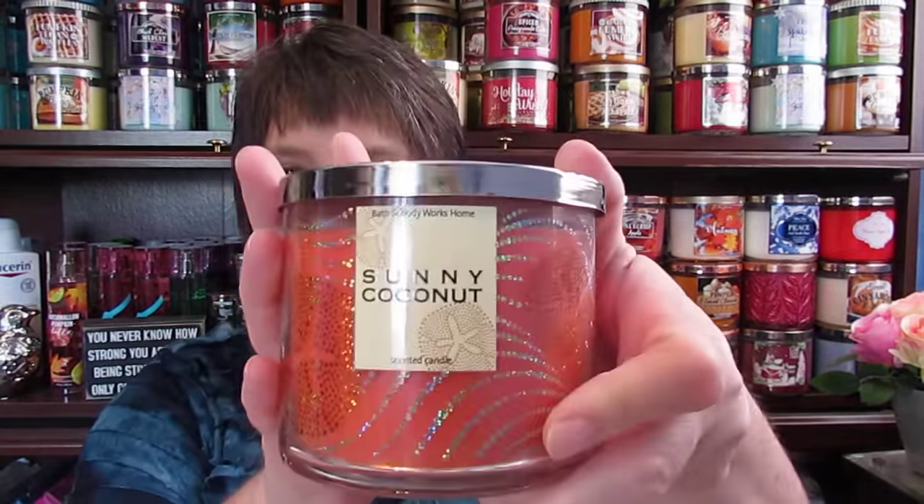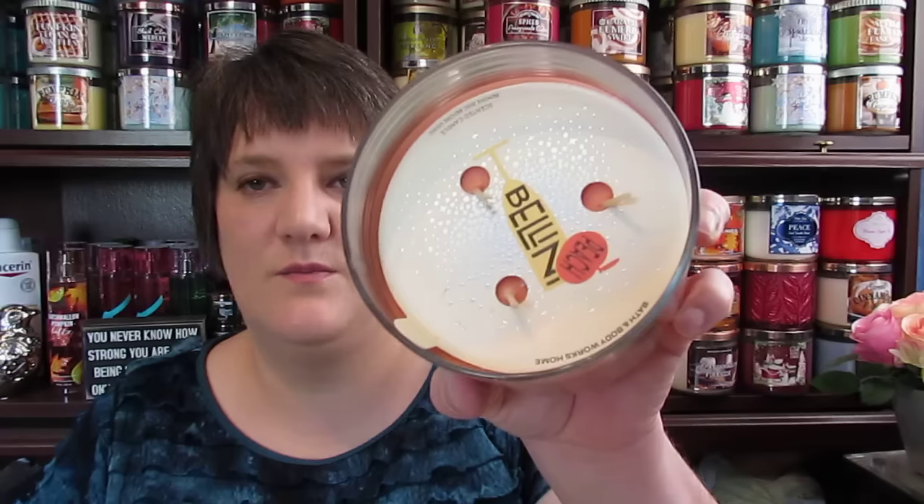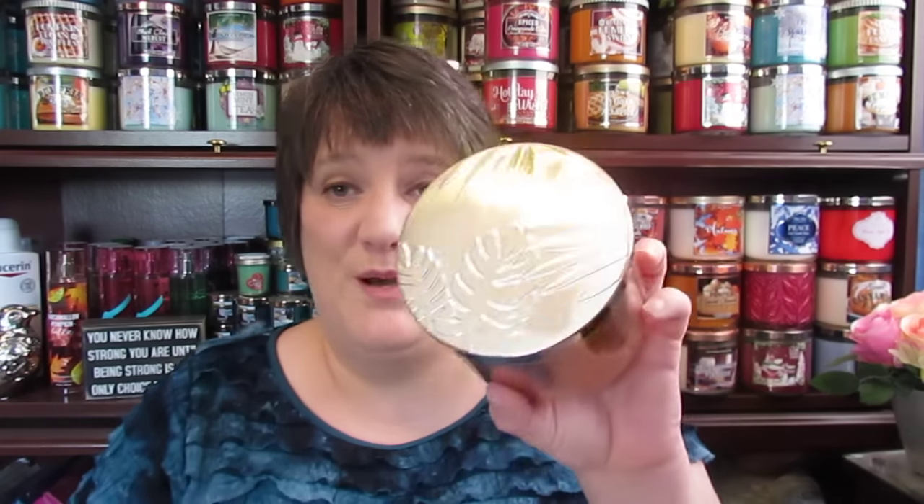Beautiful Day. Sunny Coconut — I love this, it was amazing this year. I don't know if they've ever had it before, but I had it this year and I loved it. Golden Pineapple Luau. I have Peach Bellini — it has a little paper tag and I put a palm leaf thing on it. I have Mocha Latte Swirl.